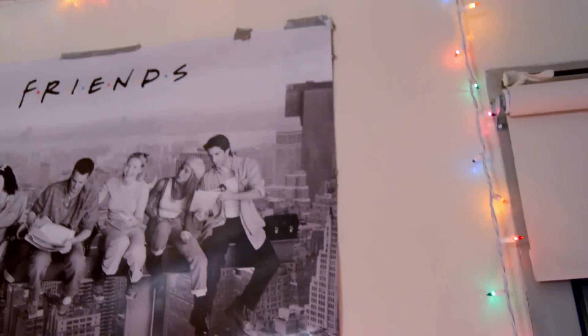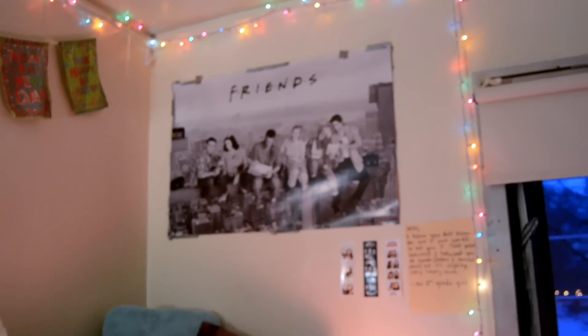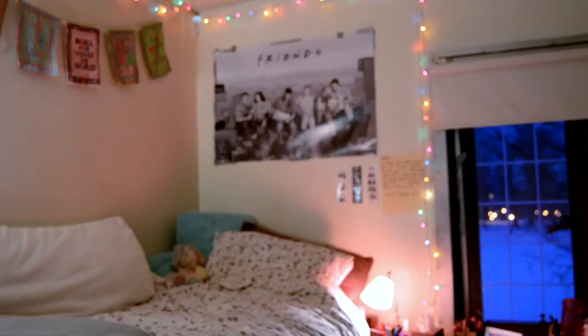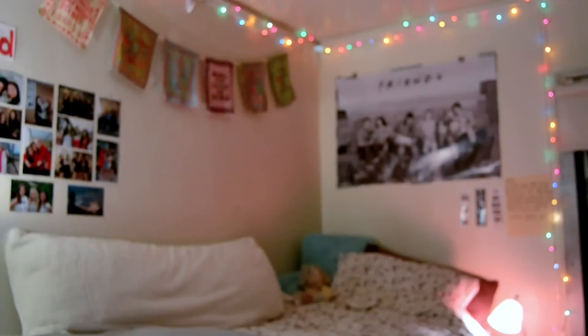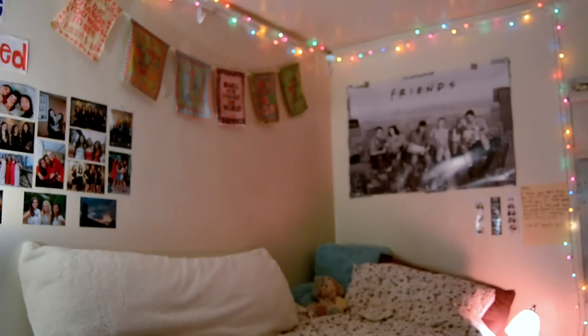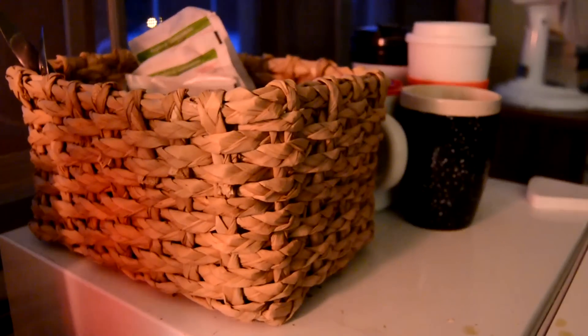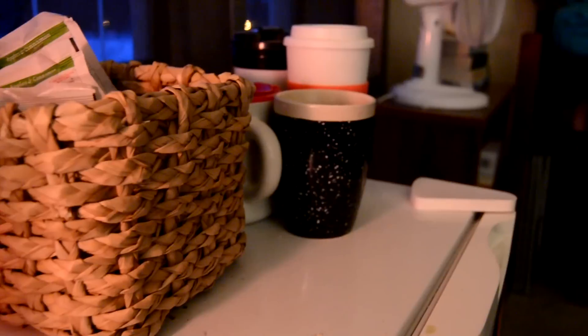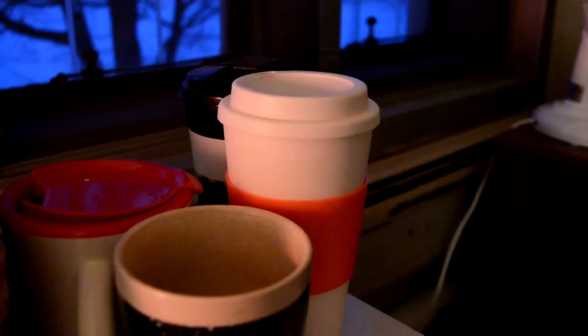There's that Friends poster again! Zooming out once more — that long white pillow on my bed is from Target, along with the blue one in the corner; the rest is all from IKEA. Here is my mini fridge, and above it I keep a small basket full of fruit, oatmeal, tea bags, silverware, a few mugs, and other essentials.